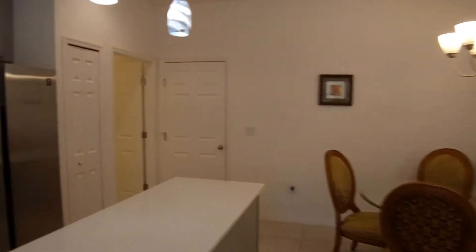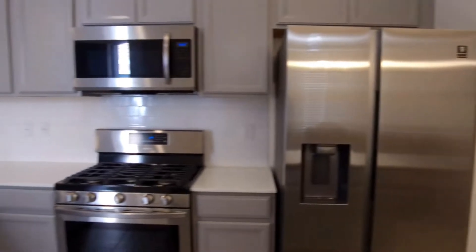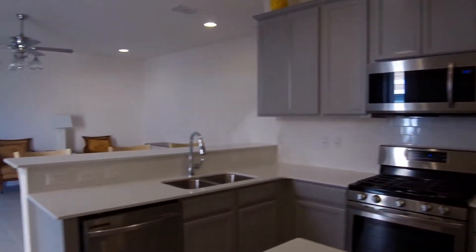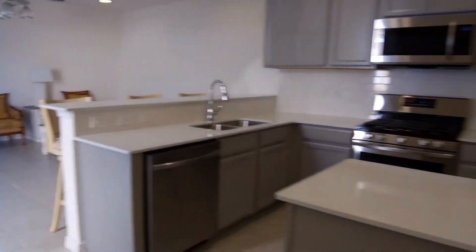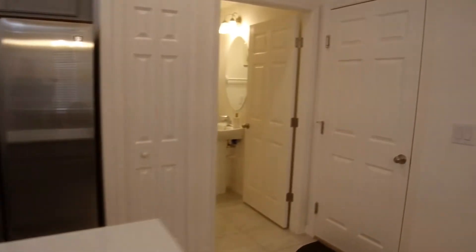The kitchen has its own side-by-side refrigerator, gas range, microwave, and dishwasher. Just off the kitchen area is your half bath.